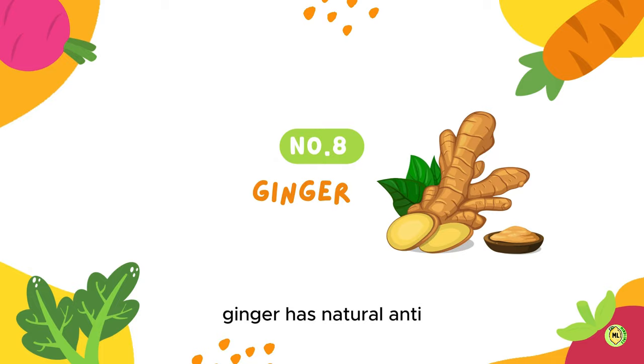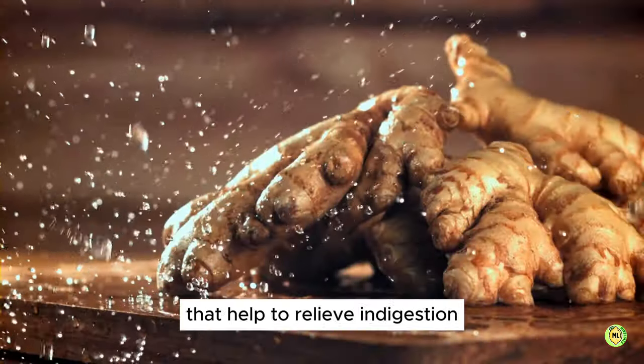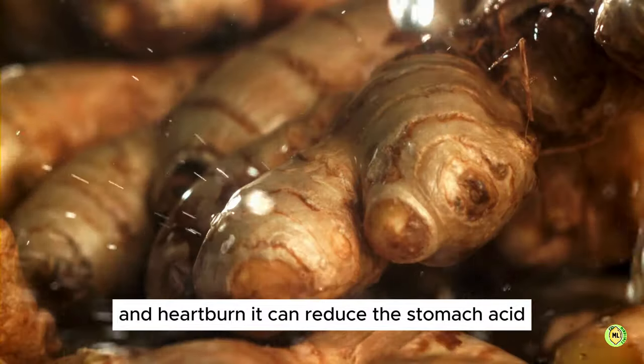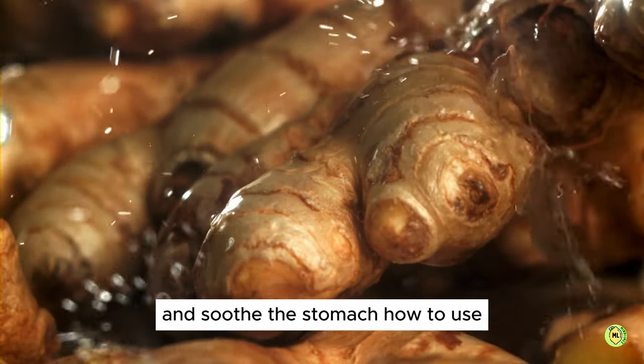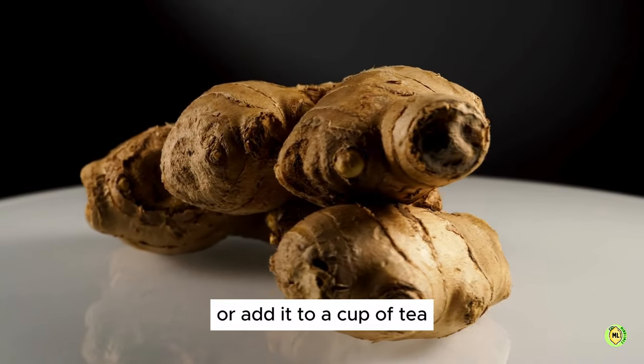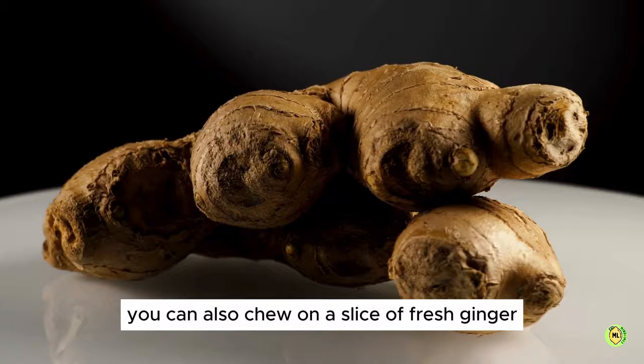8. Ginger. Ginger has natural anti-inflammatory properties that help to relieve indigestion and heartburn. It can reduce the stomach acid flowing up into the esophagus and soothe the stomach. How to use: try using it in various dishes or add it to a cup of tea. You can also chew on a slice of fresh ginger.